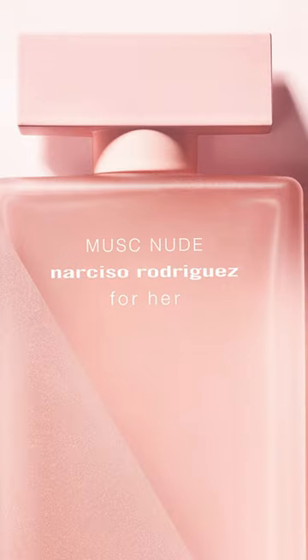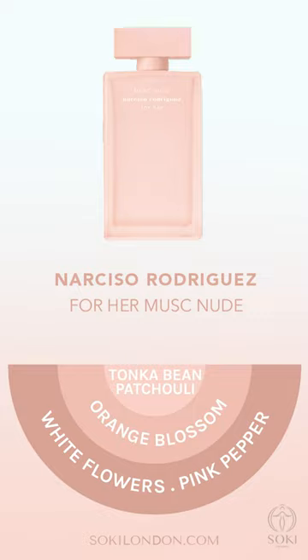Narcissa Rodriguez Musk Nude. In this, I can smell a patchouli undertone and it also has a tonka bean in. So this feels a little bit more wintry, warmer, a little bit more intense.